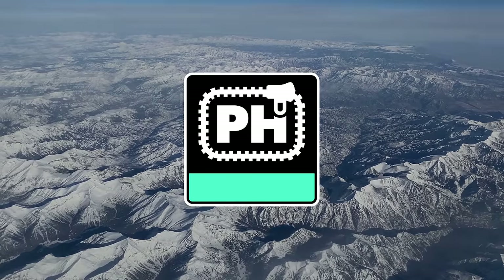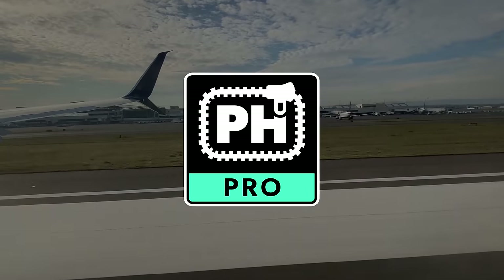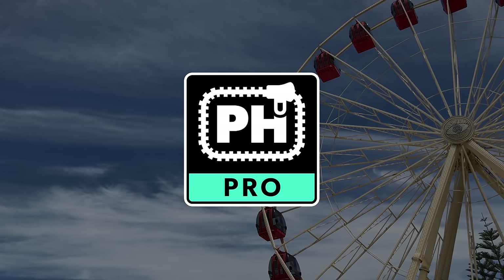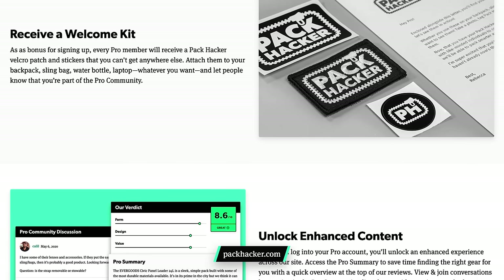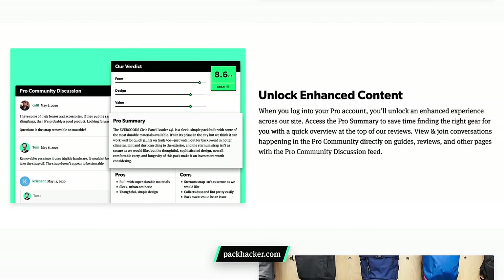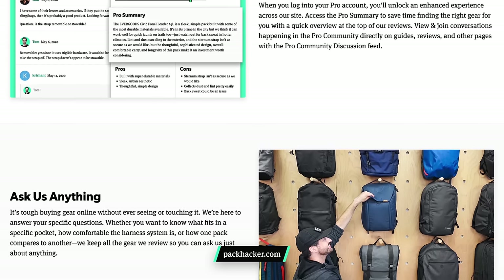That's one of the things we are always talking about inside of the Pack Hacker Pro community. Pro is a welcoming, like-minded group of experienced one bag travelers who are always sharing gear recommendations, hacks, and tricks for a smooth trip. Joining Pro gives you access to community-driven information, giveaways, exclusive content, and our Deals Vault with discount codes for a variety of gear brands. Check out Pro with the link in the description below for more info, and let's get back into some more wallets.